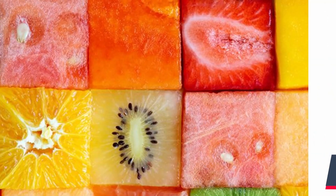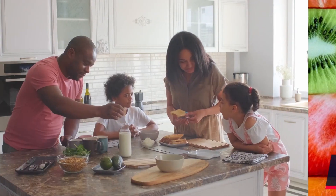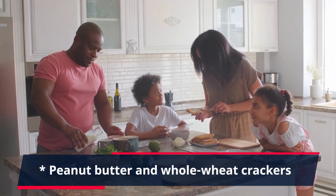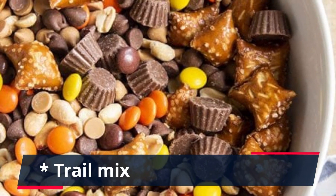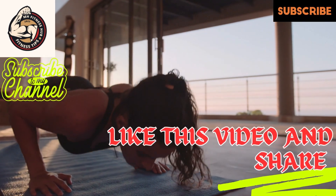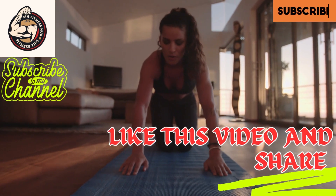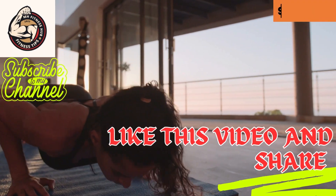That's it for my sample daily diet plan routine for weight gain for a full week. Remember, this is just a suggestion — you can adjust the portion sizes and specific foods to fit your individual needs and preferences. Also, be sure to exercise regularly to promote muscle growth. Aim for at least 30 minutes of moderate intensity exercise most days of the week. If you have any questions or comments, please leave them below, and don't forget to subscribe to my channel for more fitness and health tips.